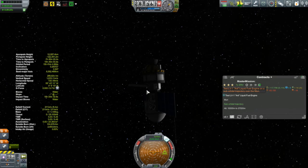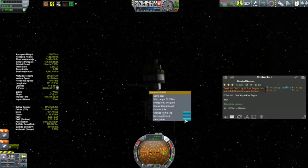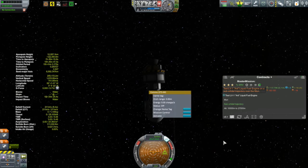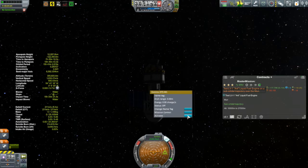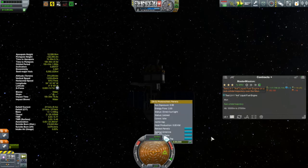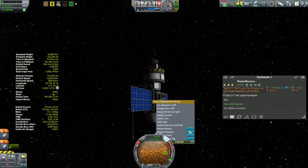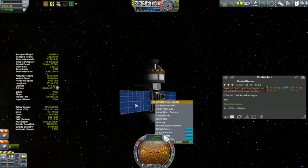I think this thing looks rather badass once you deploy these little antennas that come with it. I'm testing to see if there's any compatibility with remote tech — and there's not. When I close that dish antenna I lose my connection, so those little antennas don't work with remote tech. A little unfortunate, but they do look cool.